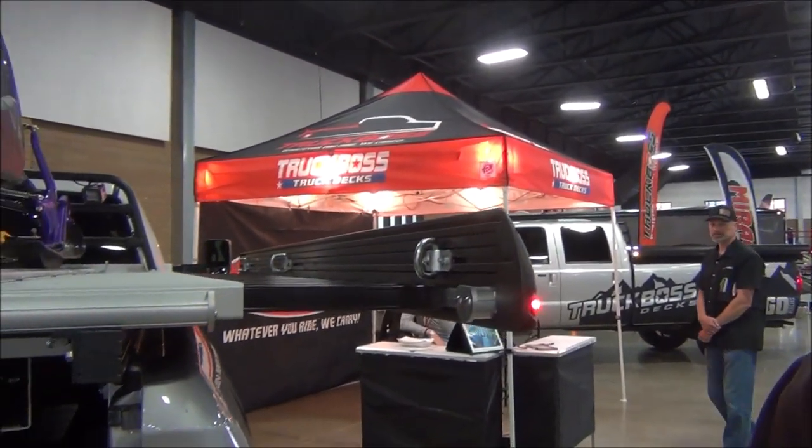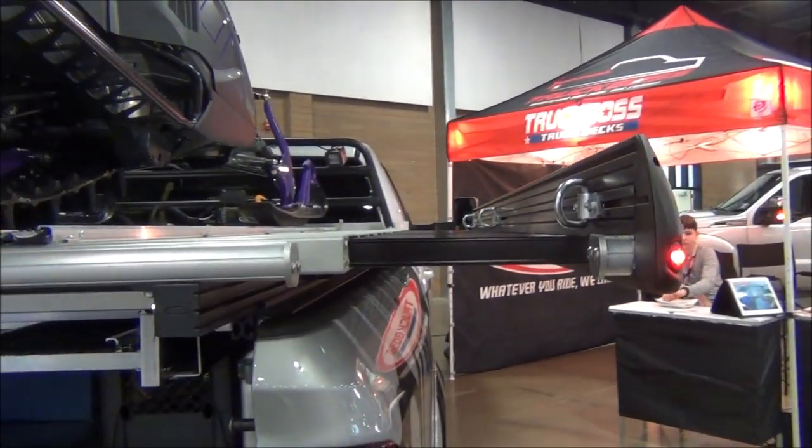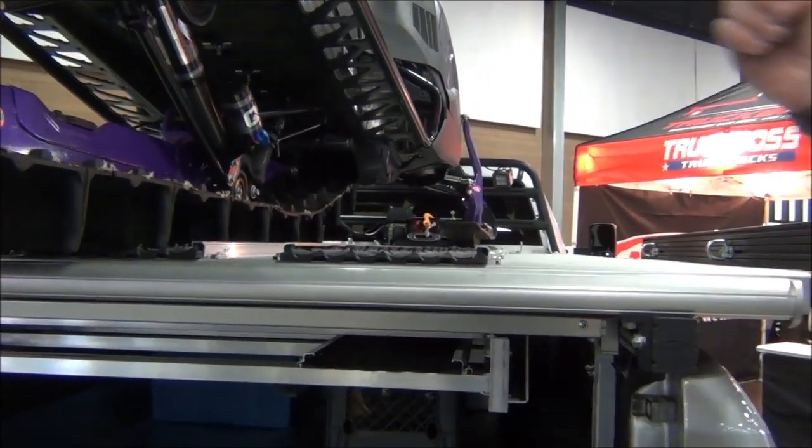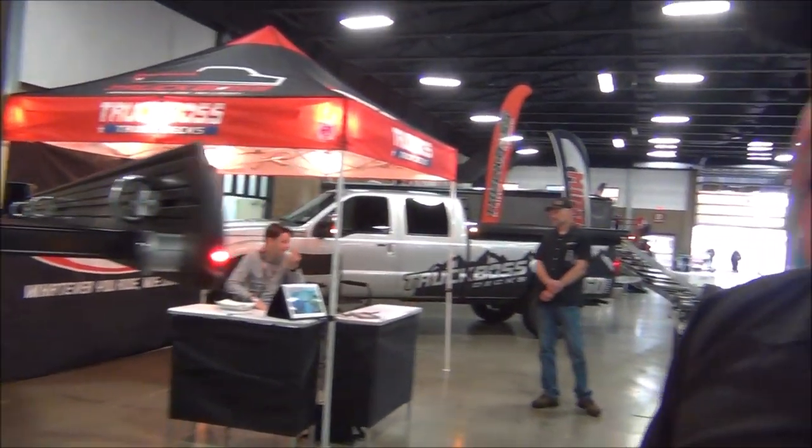So do you have to make any changes to the deck itself when you take like a personal watercraft versus a snowmobile, or is it really an easy change? Super easy change. The only thing that might have to come off if you go from snowmobiling to jet ski is a carbide protection kit, because you don't need them obviously for watercraft. But other than that, that's it.